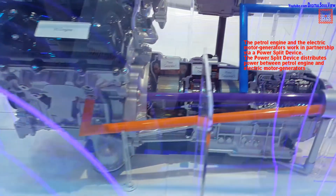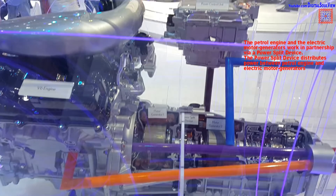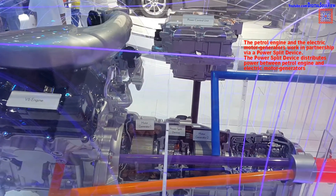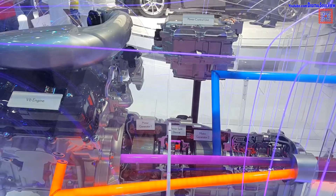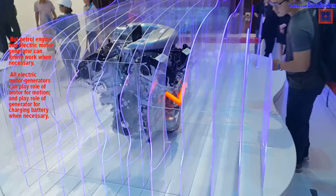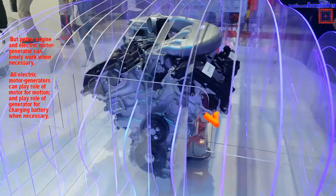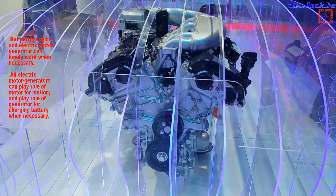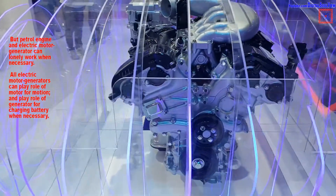The petrol engine and the electric motor generators work in partnership via a power split device. The power split device distributes power between the petrol engine and electric motor generators. The petrol engine and electric motor generator can only work when necessary. All electric motor generators can play the role of motor for motion, and play the role of generator for charging the battery when necessary.